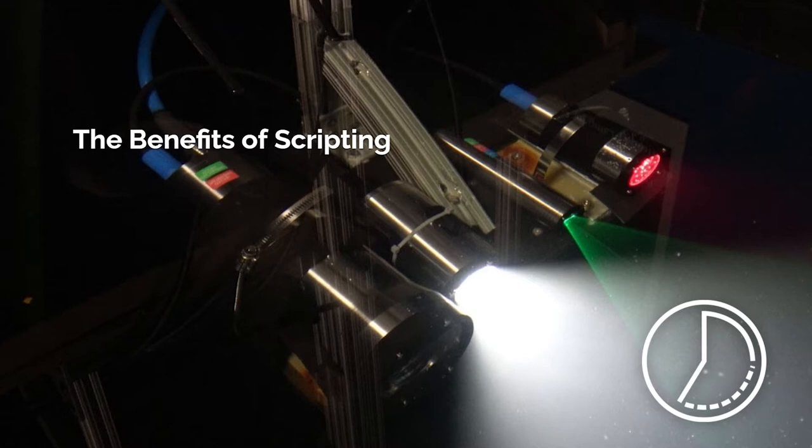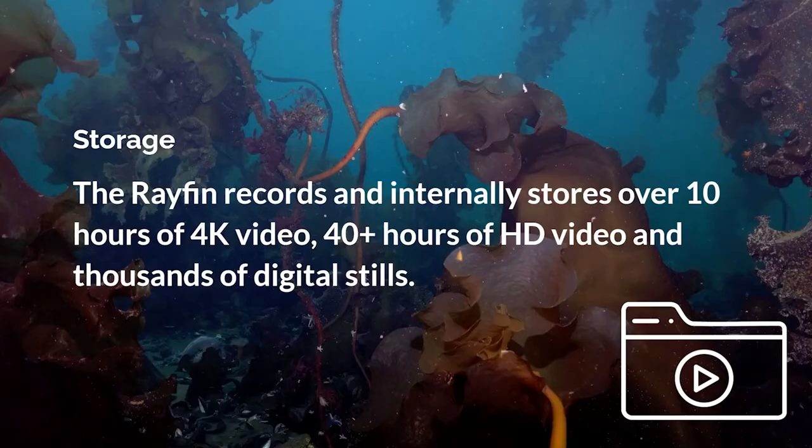Scripting allows the camera to run independently without requiring an additional computer or person input to send commands on a schedule. This reduces system complexity and cost. Normally underwater systems require a data logger, but in this case the camera is also a data logger, further reducing the complexity and amount of equipment needed — and when you need less equipment, you usually have a more reliable system. The Rayfin records and internally stores over 10 hours of 4K video, over 40 hours of HD video, and thousands of digital stills. You can conveniently view and download your footage in real-time over ethernet.